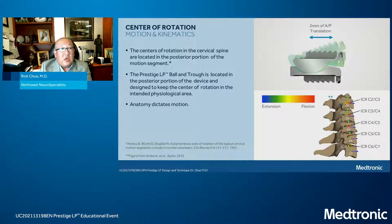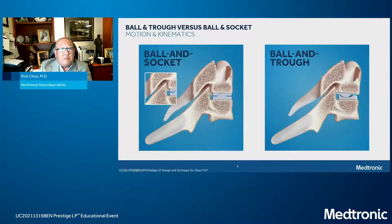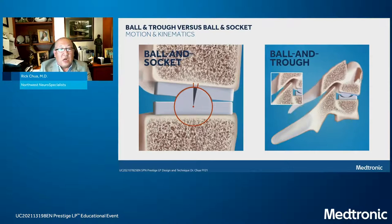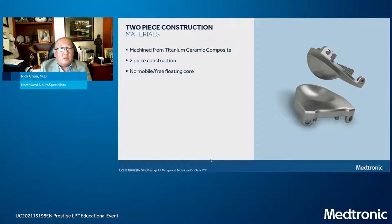The center of rotation is certainly important. The ball and trough design takes advantage of the posterior portion of the device being located in the sweet spot or center of rotation for the cervical spine, which differs from the lumbar spine. The anatomy dictates the motion because the anatomy dictates where the center of rotation is. These cartoons really show the difference between a ball and socket design — which some implants use — and a ball and trough design. The major advantage of the ball and trough is incorporating not only flexion and extension, but that AP translation.